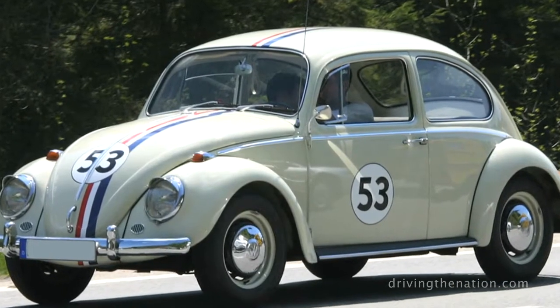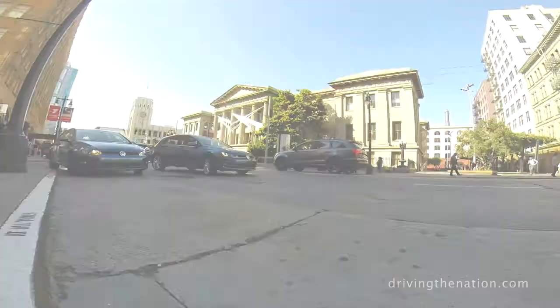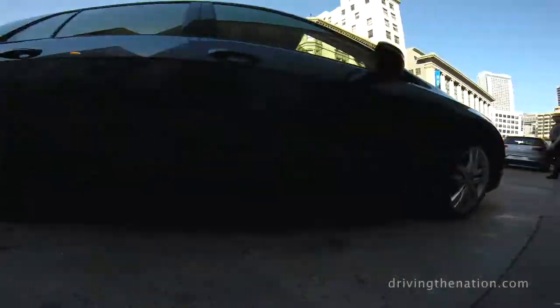This car — the first Golf — was designed basically to replace the Beetle, and today we're here with what is the seventh generation.